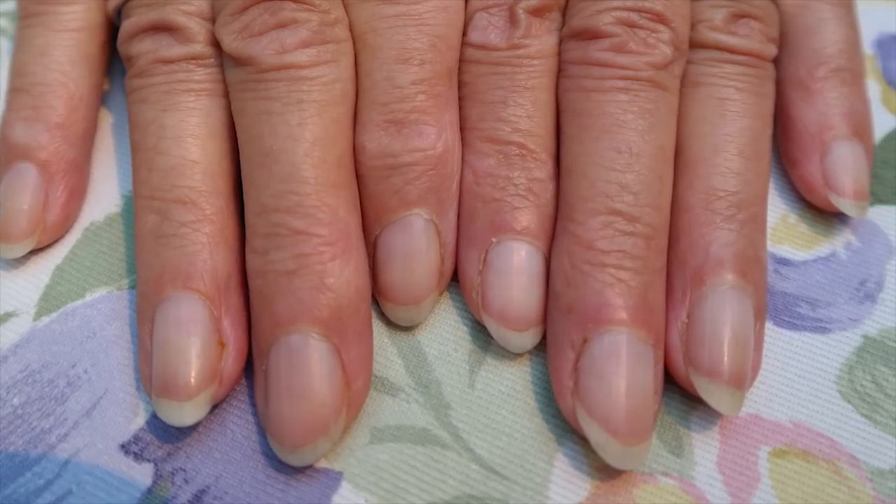The color of your nails can indicate your blood oxygen level. Fingernails are made of the same base chemicals as hairs, so you can consider nails to be hardened finger hairs. It takes a full six months for a fingernail to grow from the base of the nail bed to the tip of your finger.